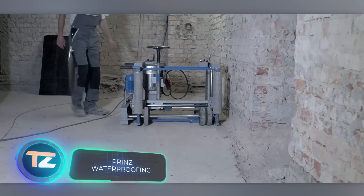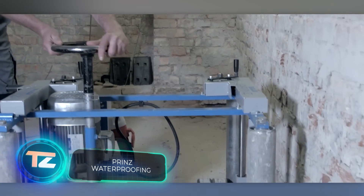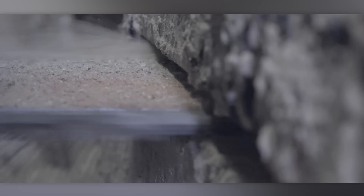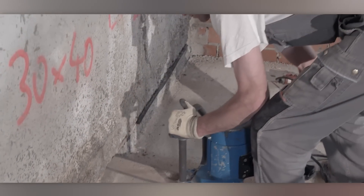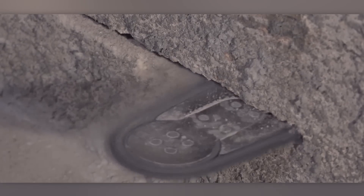Prince technology enables the installation of drainage and waterproofing, even in places where it hasn't been before. Prince reminds us that water can lead to issues like excess moisture, mold, fungus, salt erosion and other problems. If left unaddressed, it can seriously harm the foundation over time.